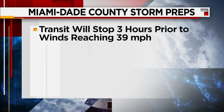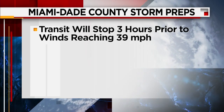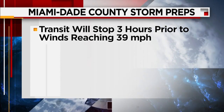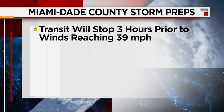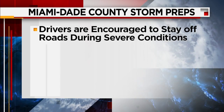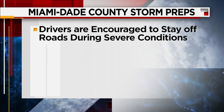Here are some reminders from Miami-Dade County in terms of getting ready for this possible storm. When it comes to transit operations, buses, Metro Rail, and Metro Mover will stop working three hours before winds reach 39 miles per hour. For bridge closures, they will begin locking down all drawbridges eight hours before winds reach 30 miles per hour. And during severe storm conditions, they're reminding folks not to be out there driving — just encouraging everyone to stay off the roads.